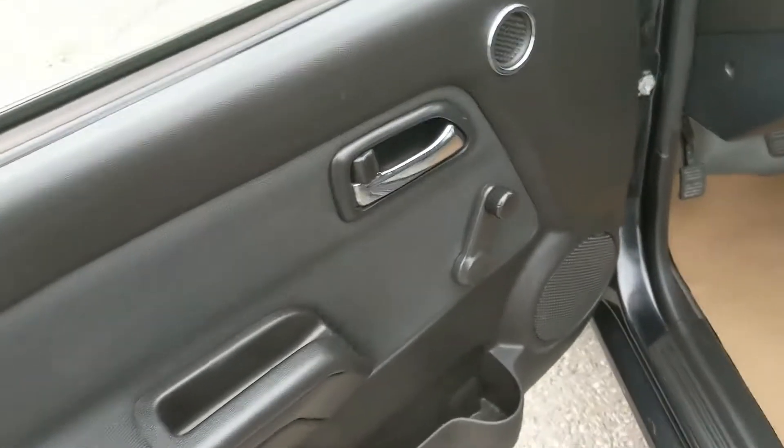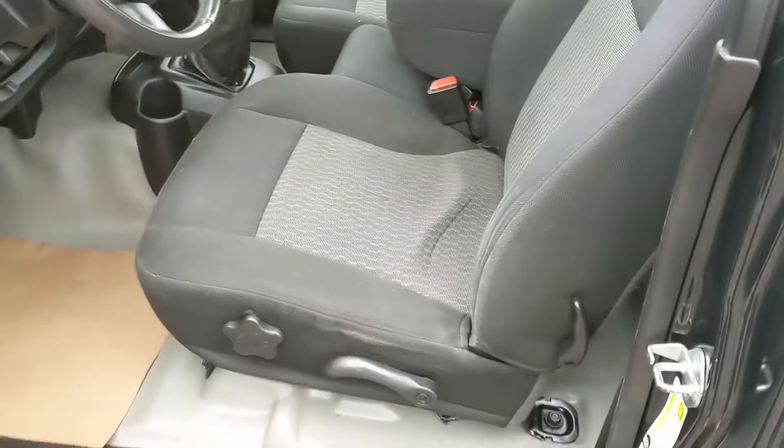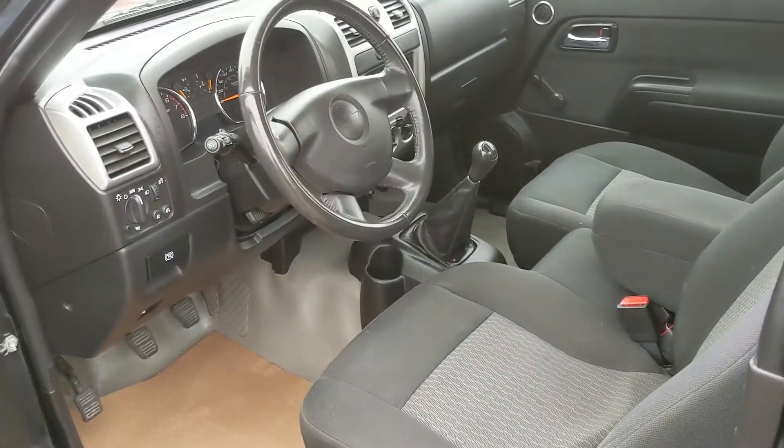Looking in, you have manual locks, manual windows — you crank them, but they won't break as easily as electric windows could. You also have manual seats.